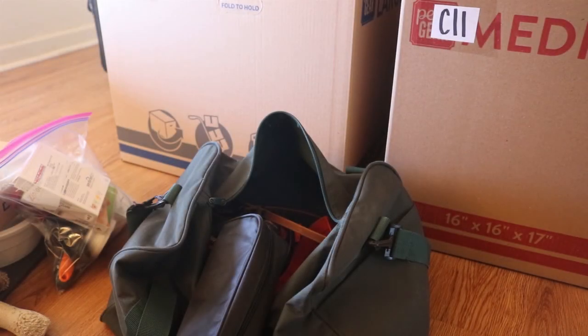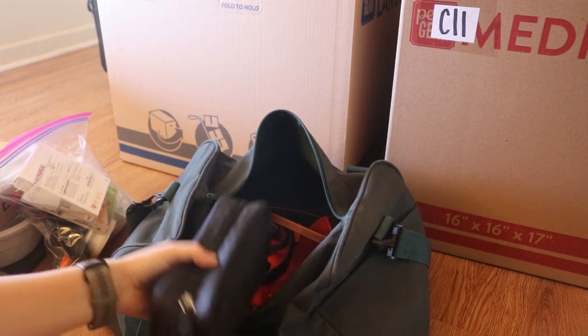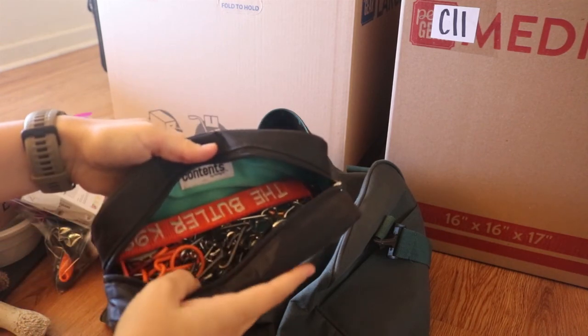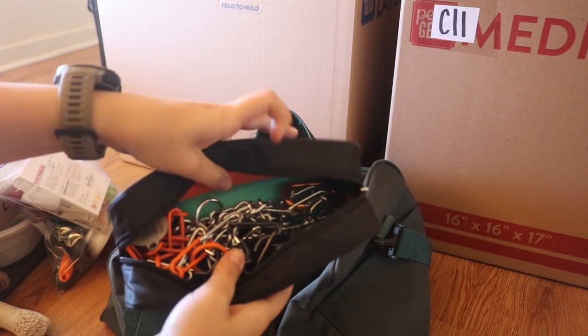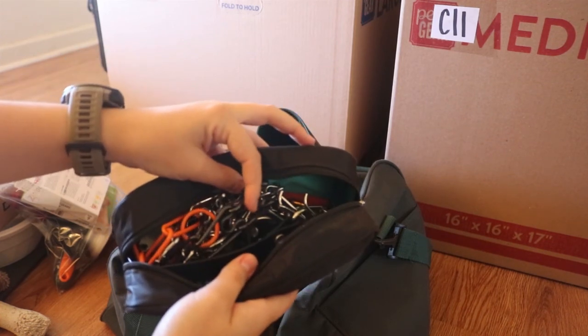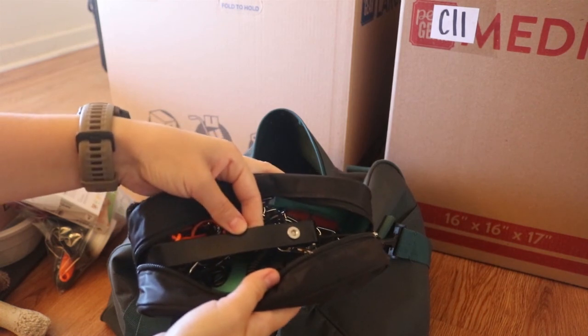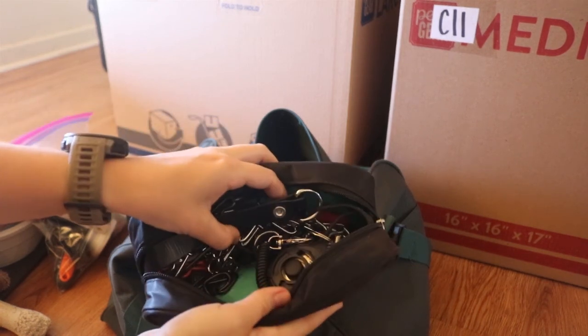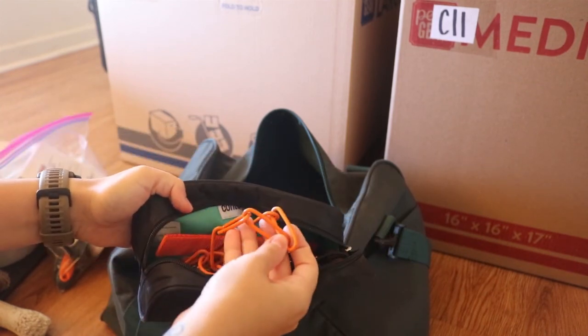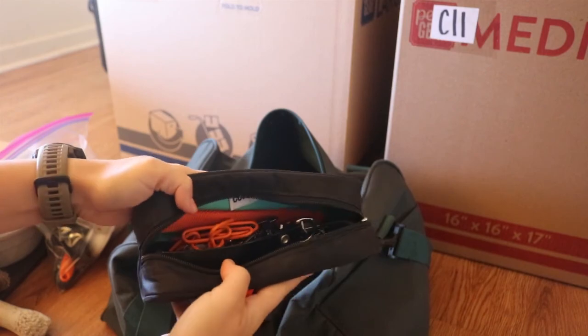I tend to be someone who's a bit more pessimistic than optimistic, so I tend to pack for the chance that things will break or go wrong. That's just kind of how I function. So this bag here is full of lots of things: I have an extra prong collar just in case her prong collar breaks, extra links to her current prong collar, an extra e-collar strap just in case that breaks, a clicker, some tags, some fur savers, things like that.